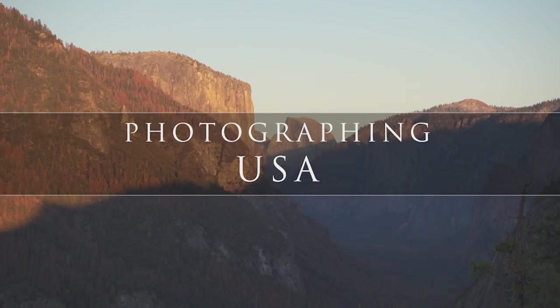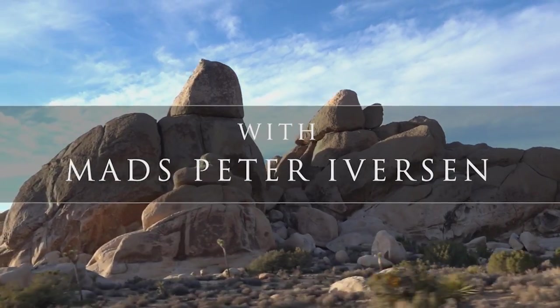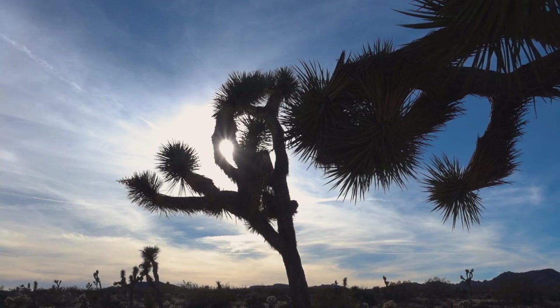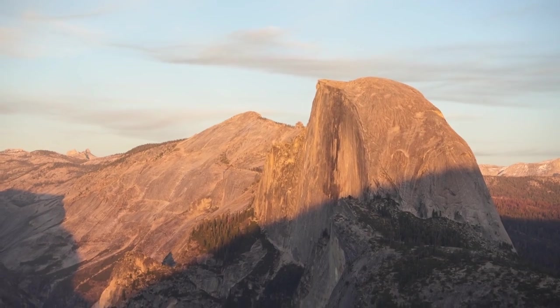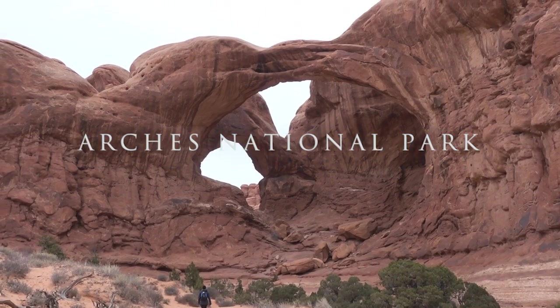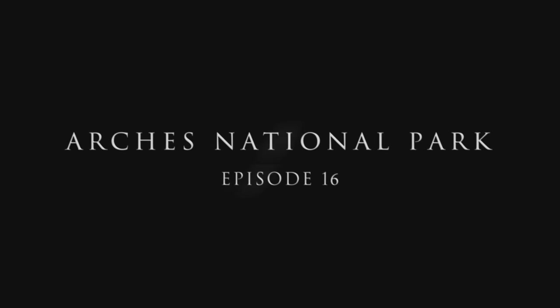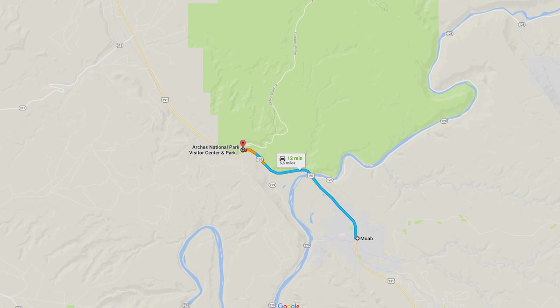Arches National Park contains some of the most incredible natural features in the world and is a must visit for everyone. It is located just north of Moab in Utah and has a lot of incredible natural features.